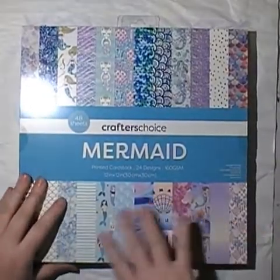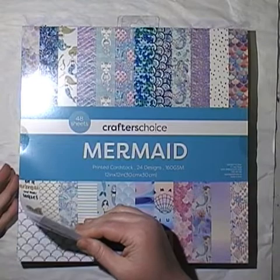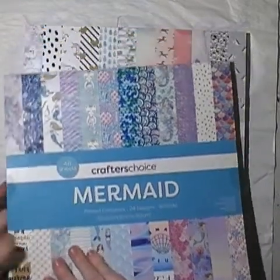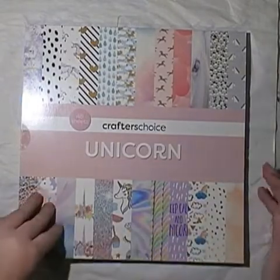I was umming and ahhing because I couldn't really open the pad to see some of the papers. Oh, I really love that. So that's the awesome mermaid one. Let's look at the unicorn one.